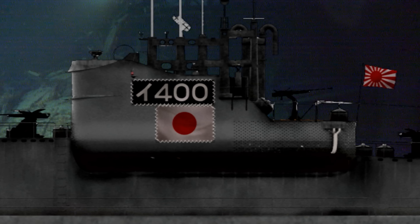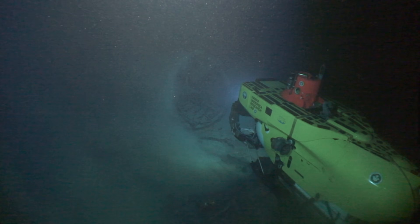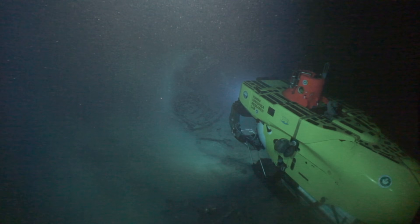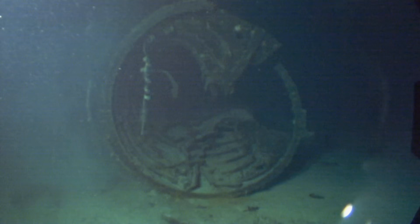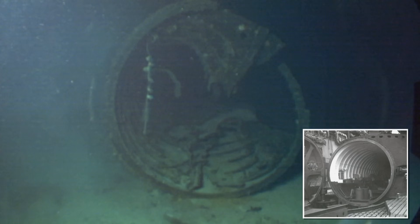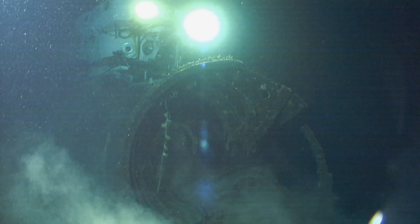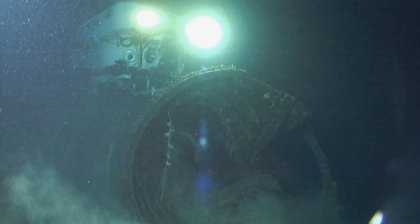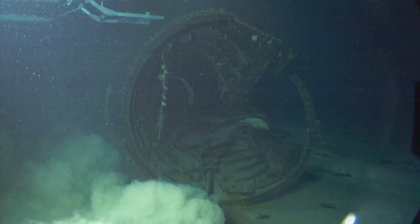The HURL team has made a positive identification of the I-400, its original markings still displayed on the conning tower 68 years after the ship was sunk. It was a thrill to come across it — every time they locate one of these wrecks, it's like uncovering a historic display in a museum. Not far from the conning tower, Terry and his team discover the main entrance to the hangar system. At 122 feet long with a diameter of 11 feet, able to fit a full crew and three attack planes, it truly was a first of its kind in submarine technology.